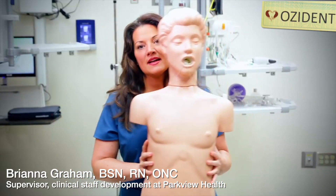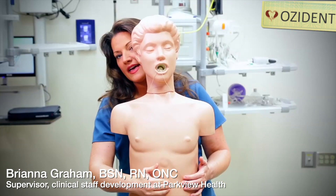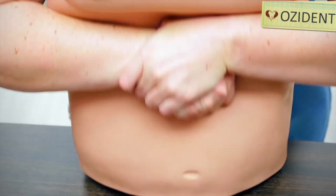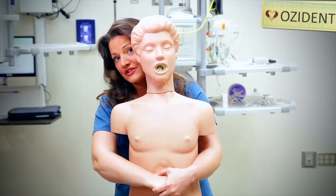In order to do this, you stand behind the person and make a fist with your thumb pointing back against you. Place your fist midline between the belly button and the rib cage. Grasp that fist with your other hand and pull back and up quickly until the object is expelled or the person loses consciousness and needs to be lowered to the ground to begin CPR.